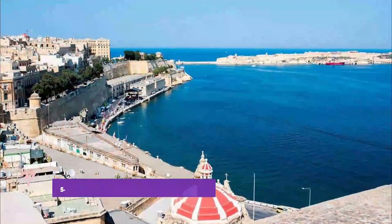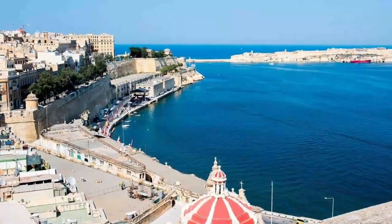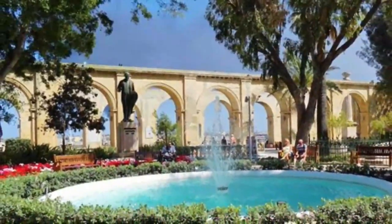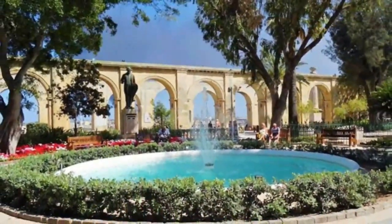Number 5: Upper Baraka Gardens and Military Ceremonies. The picturesque Upper Baraka Gardens encircle part of the city's old fortifications, built on Valletta's highest point. There are multiple viewpoints from different outlooks around the garden, offering awe-inspiring panoramas of the Grand Harbor.